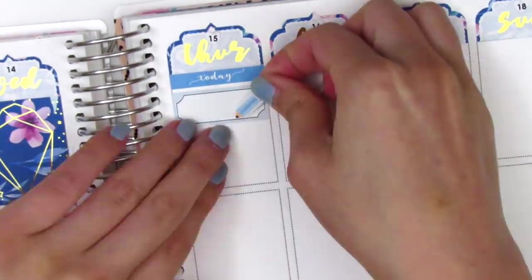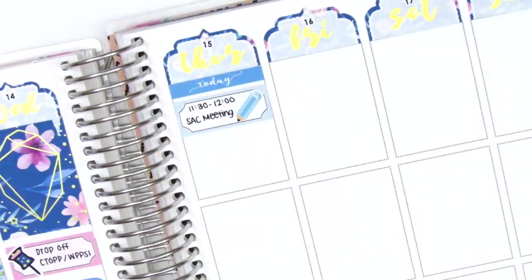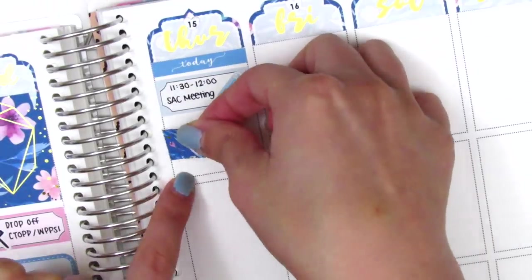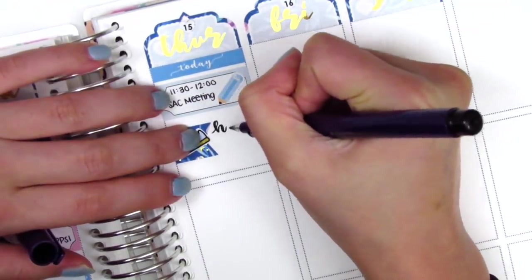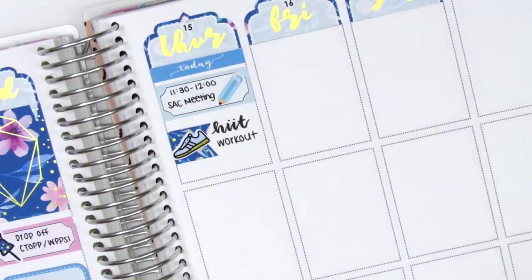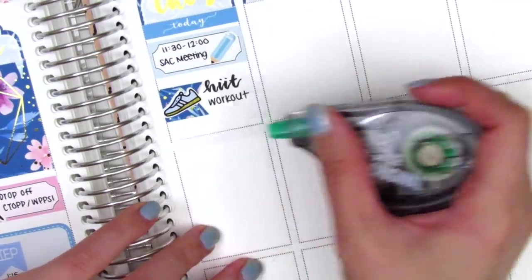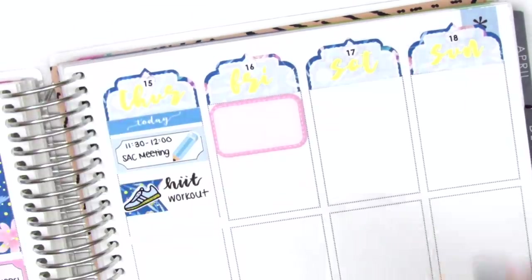On Thursday I started by using a today header at the top. I put down a third box with a pencil sticker from Nikki Plus Three to mark a staff meeting we had that morning, and that was pretty much it for work. Then I used a flag sticker with a shoe from Simply Laura Paper Shop to mark that I did a high-intensity interval training workout that day.